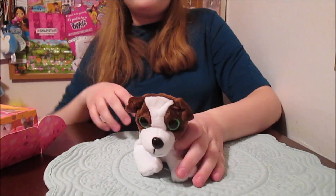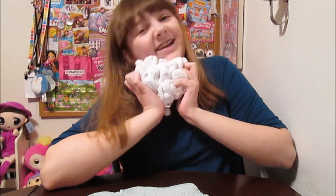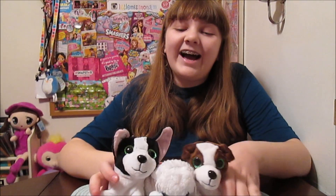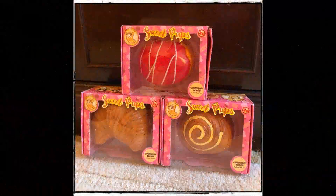So these are the Sweet Pups — they're really fun. They're from Sunny Days. Big thanks to them for sending us these adorable little guys. You can look for them hitting stores now. Thanks for watching, guys! Bye!